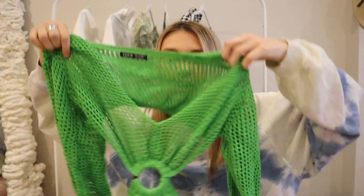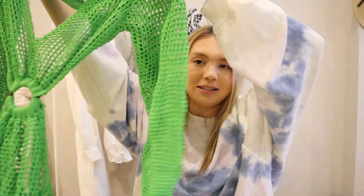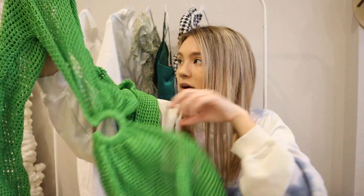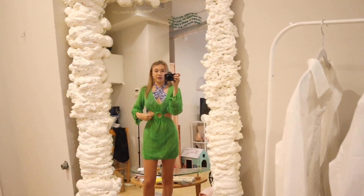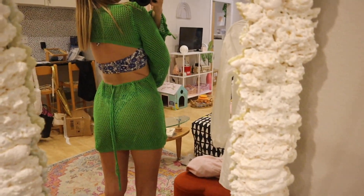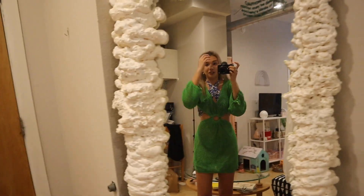Lastly I got this cover-up — a green mesh dress. The back cinches around you and it has sleeves with a ring detail in the middle. On — this is going to be so cute for either dinner, going out, or as a beach cover-up. I love that it's mesh. I've seen this all over Instagram for the past year and I'm finally on the trend. Thanks to Shein for those fun gifts — a really fun way to kick off this video.